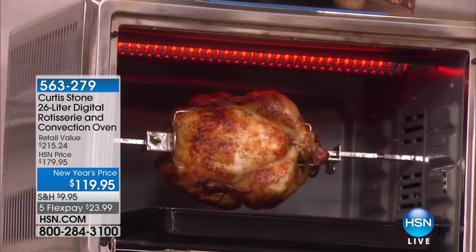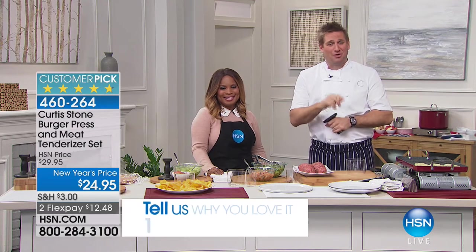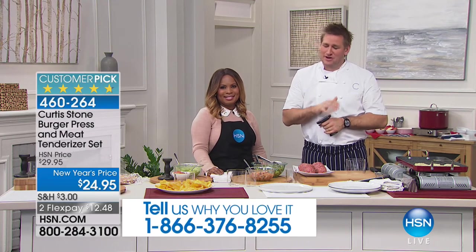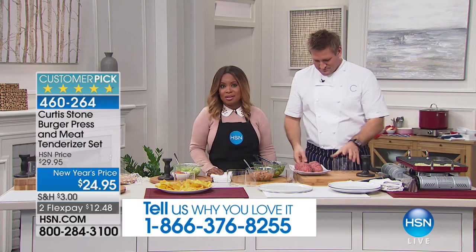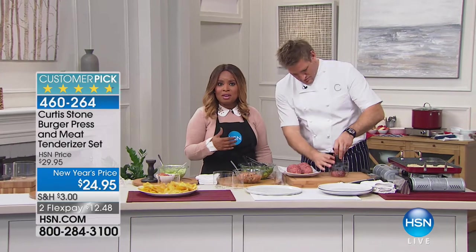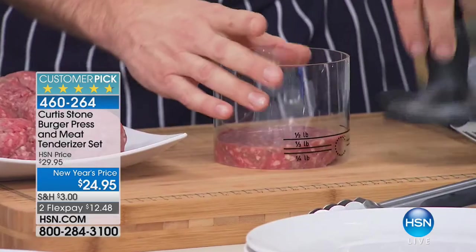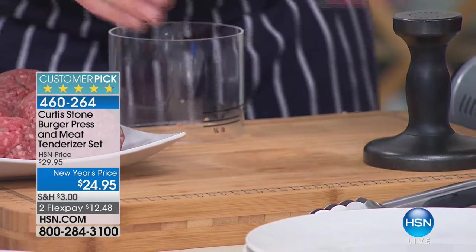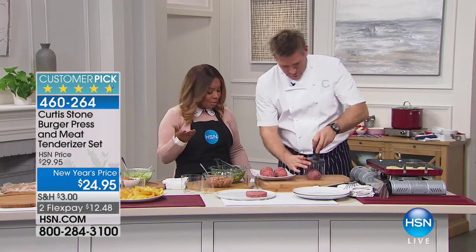Thank you so much for being here at HSN. We are in the final few minutes of Chef Curtis Stone's visit. Thank you to everybody for your orders — you're going to love the cookware. Chef Curtis Stone brings us our number one brand across all brands at HSN. Congratulations, and for those of you who are new to shopping with him, if you love to cook, you're going to be in love. We're going to show you something that hasn't been seen this visit: the burger press. It also comes with a meat tenderizer — a complete set.